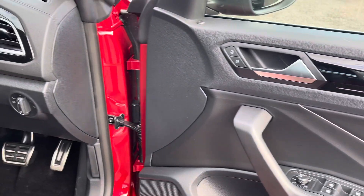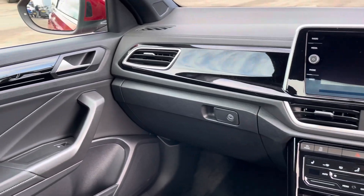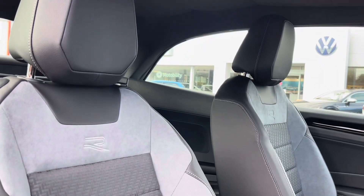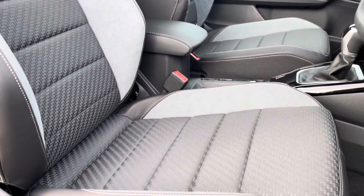Moving in now to the front cabin, you'll find it's extremely modern and stylish, offering plenty of built-in amenities along with storage capability throughout. Both the driver as well as the front passenger will get to enjoy these fantastic fully adjustable heated front seats, helping to ensure you can always travel in comfort.